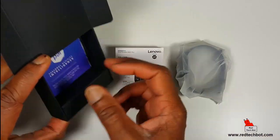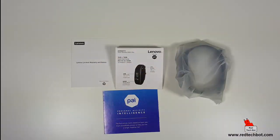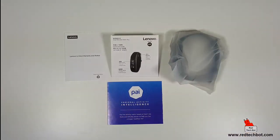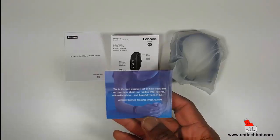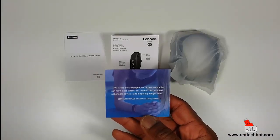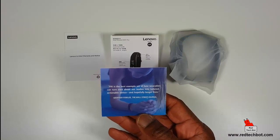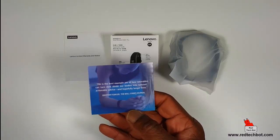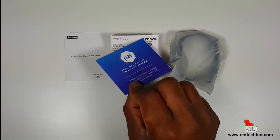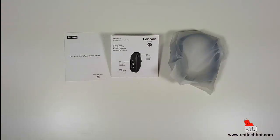It has warranty information in there as well. At the bottom there's just some marketing materials on the PAI itself, talking about your personal activity intelligence — the first activity metric based on heart rate that's scientifically proven to help you live a longer, healthier life. PAI is the best example yet of how wearables can turn data about our bodies into tailored, actionable advice, and hopefully longer lives — quoted by Jeffrey Fowler from the Wall Street Journal. You have the Lenovo brand, which is a pretty well-known brand, and quotes from the Wall Street Journal, so this is a no-nonsense product.